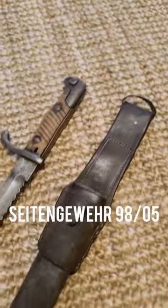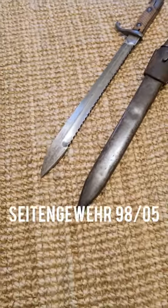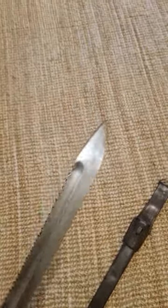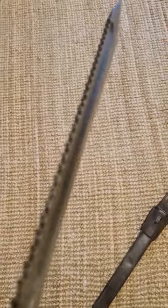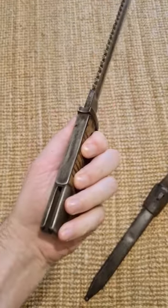Second, we have the SG-98-05. This is a much sturdier machete-like bayonet, and this was issued to the vast majority of the Imperial German Army. This one's fitted with a sawback, and 6% of all German bayonets across every pattern throughout the war had a sawback.